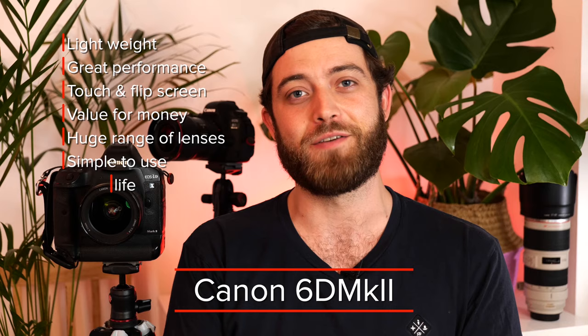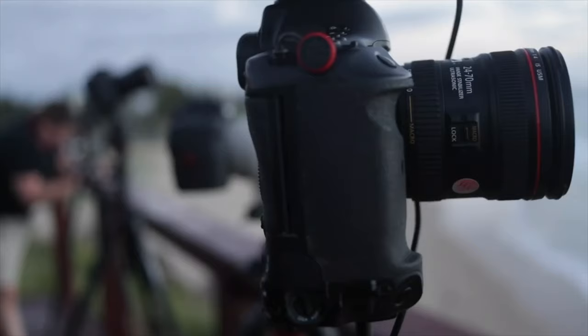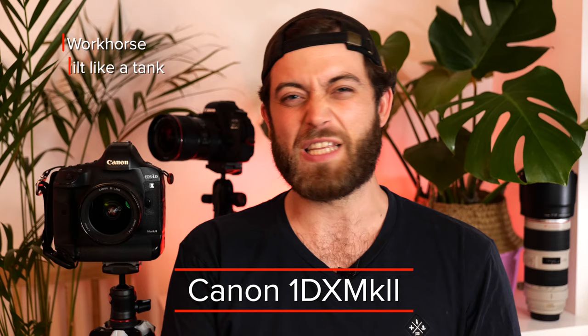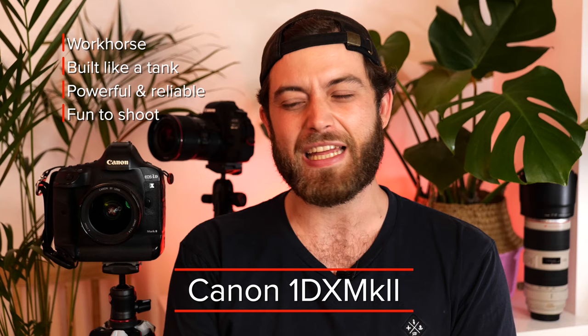Then we have the 1DX Mark II, which I've had for almost four years now. I call it my workhorse — it is built like a tank. It's by far the most powerful and reliable camera that I've ever owned and it's just an enormous pleasure to shoot with. It's like a Formula One car but it never breaks down.